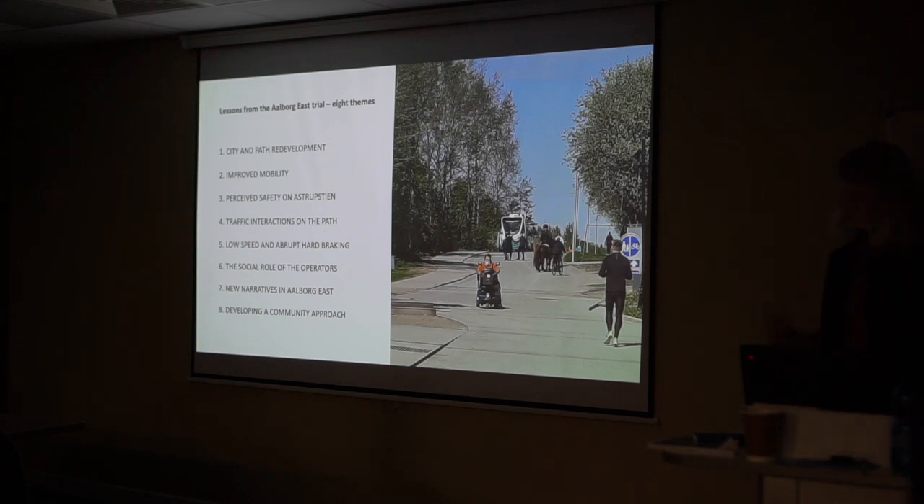The interactions that took place in and around the shuttles may spark a curiosity about how driverless mobility can be brought into play as an element in socially sustainable mobility development and urban development. Perhaps a community approach could be further developed — a collaborative approach integrating mobility, local community development, social work, and the quality of public spaces.